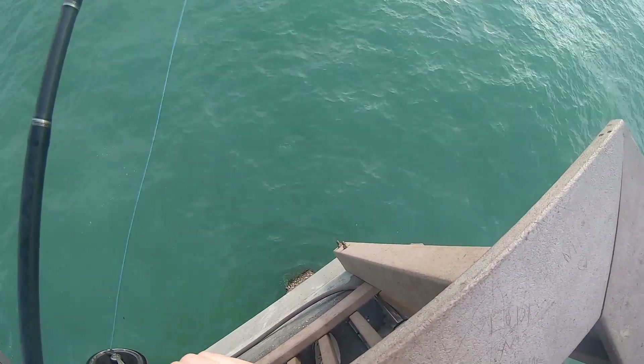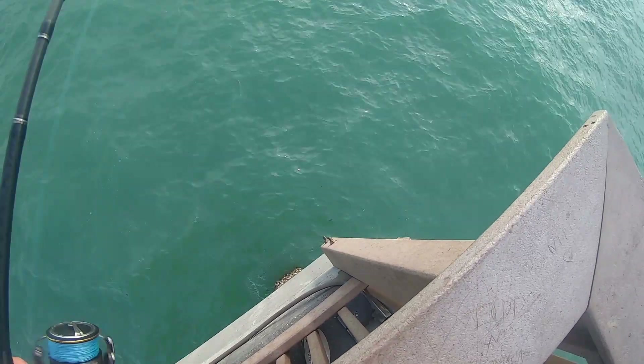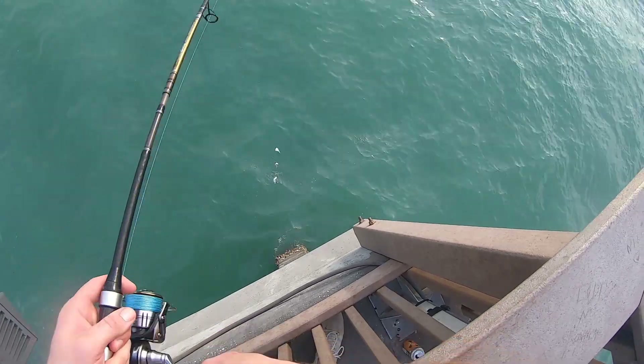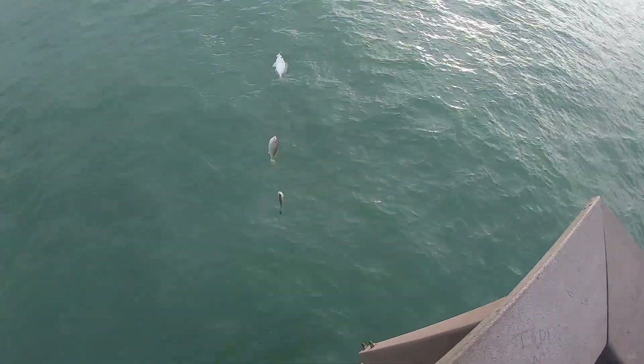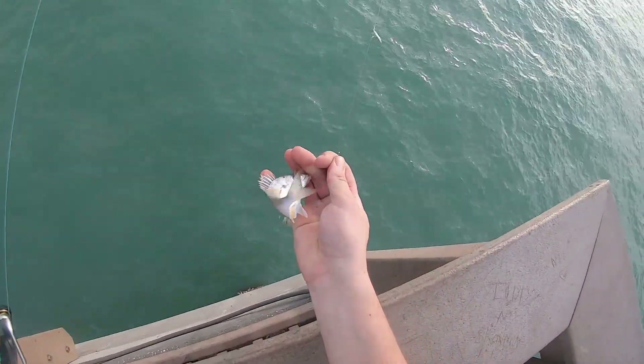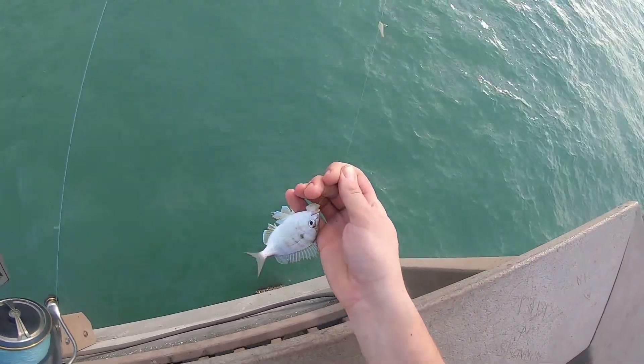I've gotten the skunk off but so far just that one species — very different than when I was here last time in May. Oh wait, look at that — species number two of the day, pinfish! I'll take a pinfish.